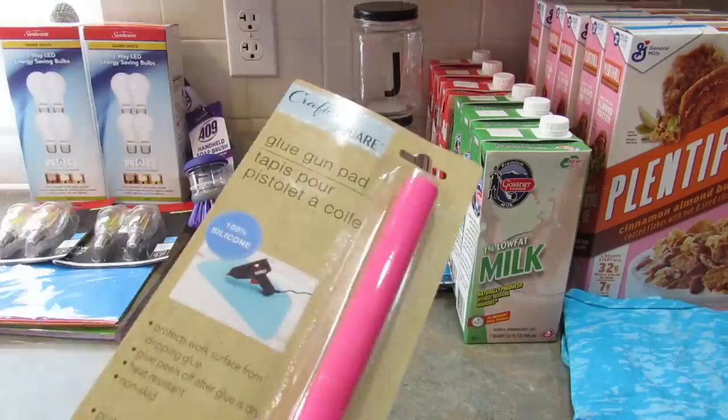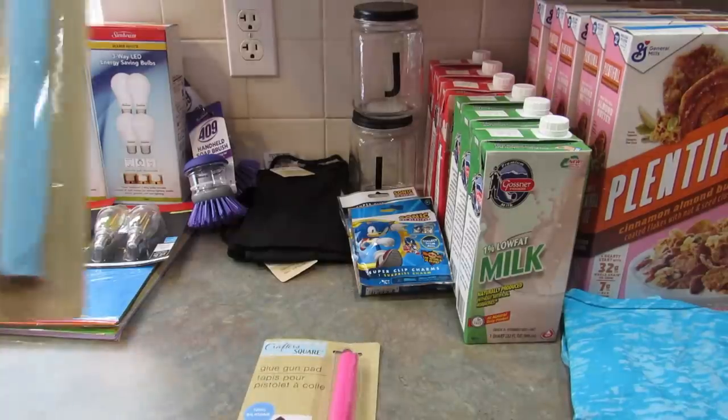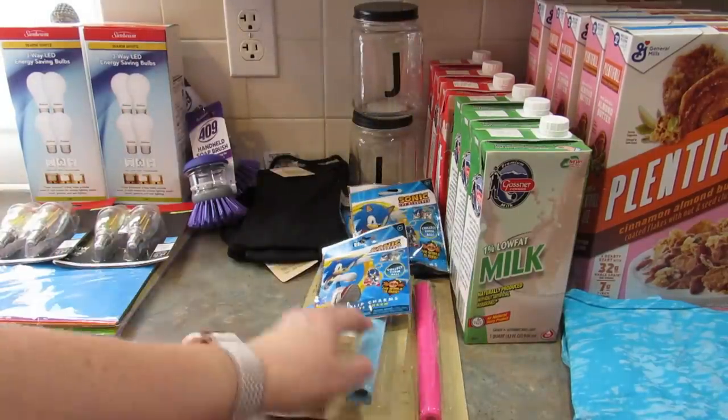I also picked up these glue gun pads just to have around. I got the pink one and the blue one. Usually I use a paper plate, but now I have something to actually put it on.